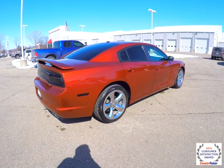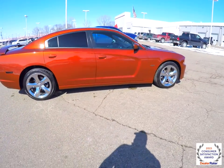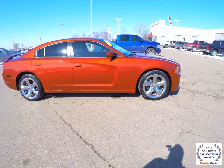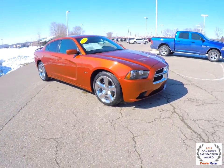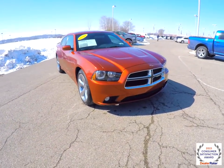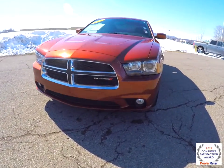This concludes our quick walk around look at this 2013 Dodge Charger RT. If you have any questions or would like to see this vehicle, please contact our showroom. One of our friendly sales staff will be more than happy to answer any questions you may have. Thanks for watching.